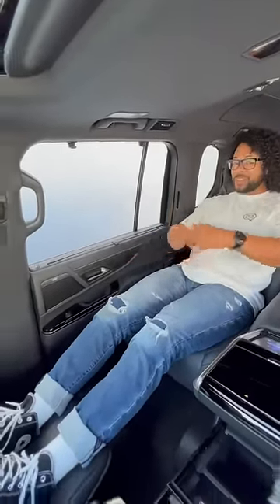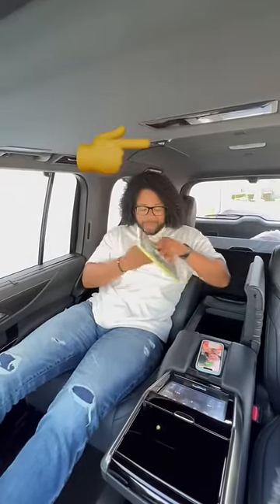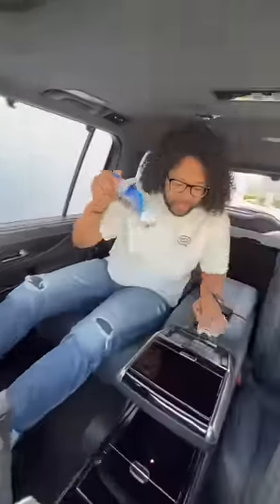I also have a wireless charging pad right here. I have storage space right in here, as well as a reading lamp if I want to educate myself. Plus I can reach into this front cooler and pull out a drink if I get thirsty.